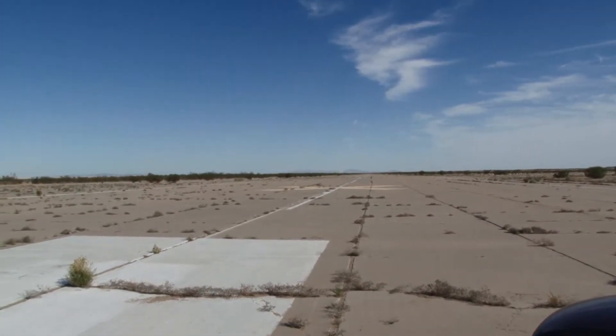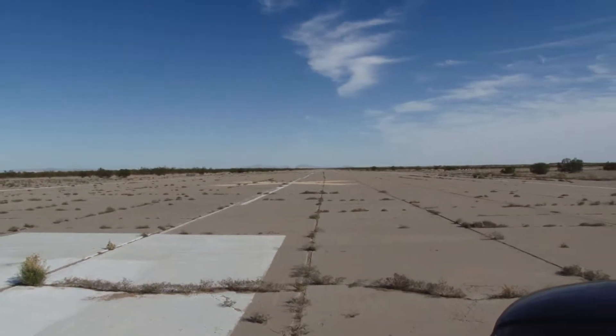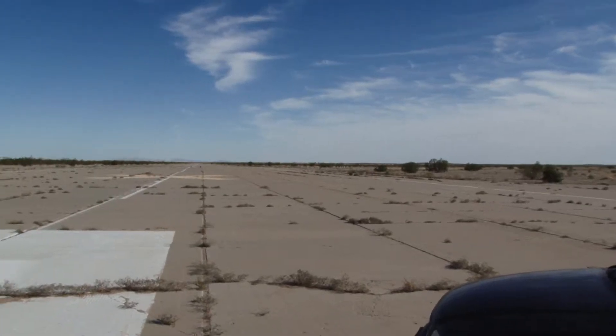Okay, this is looking down the — which runway is this? Southeast runway.